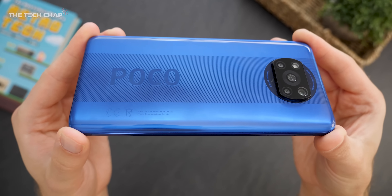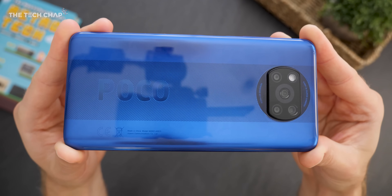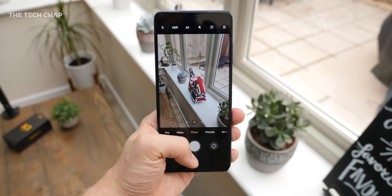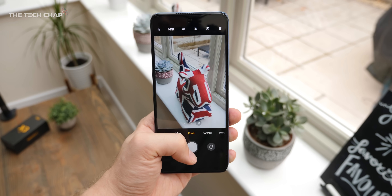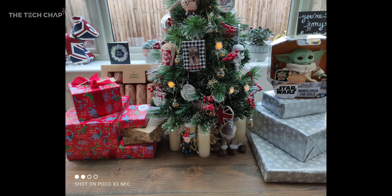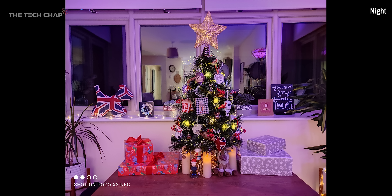Downsides? Well, it might not even be a problem for you, but it is quite a big phone with that 6.67-inch screen, and it is quite a hefty guy — so not the smallest or most compact; you'll definitely feel it in your pocket. The plasticky body and this go-faster stripe on the back may not be to everyone's taste, although in this cobalt blue color I think it's actually pretty snazzy looking. Also, the camera isn't really anything to write home about. The 64-megapixel main lens is perfectly fine in good light, plus we get an ultra-wide lens, and it's probably one of the better camera setups I'm going to show you today.